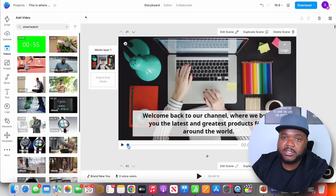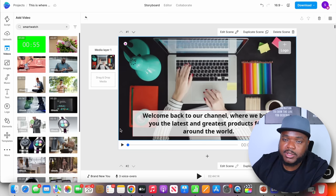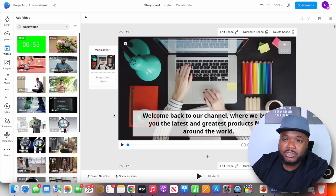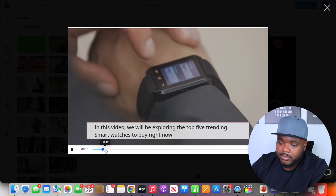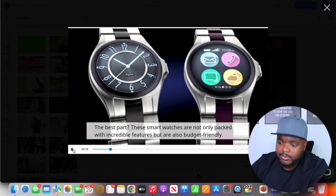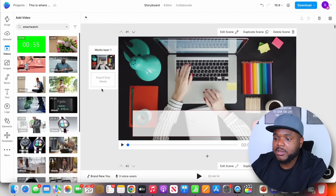After about five minutes, InVideo has given me the first draft of the entire video. I've made a couple of changes, including adding a voiceover, which I'll show you how to do in a moment. Let me play a short snippet so you can see how InVideo works: 'Welcome back to our channel where we bring you the latest and greatest products from around the world. We will be exploring the top five trending smart watches to buy right now. These smart watches are not only packed with incredible features but are also budget friendly.'